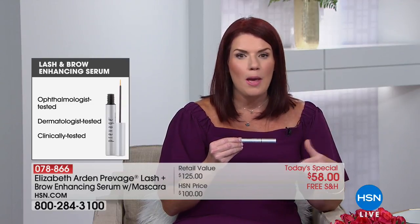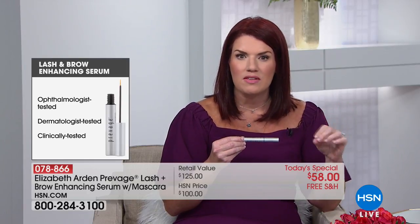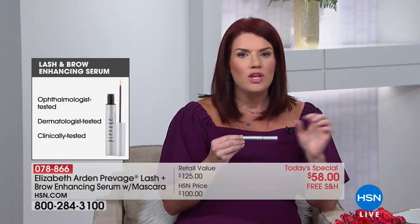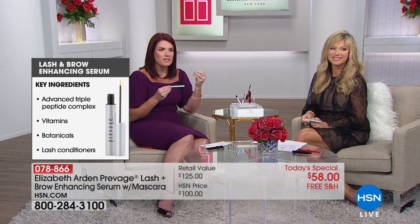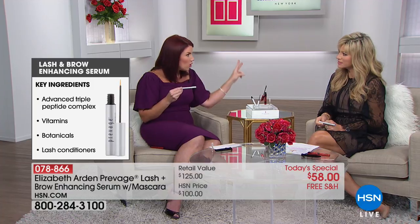This triple lipopeptide is used in the hair industry to combat thinning hair. It's our proprietary complex that delivers results. It's fragrance-free, colorant-free, paraben-free, and prostaglandin-free — which is important because prostaglandin can cause darkening of the eyelid and changing of the eye color. You don't have to worry about any of that with Prevage.